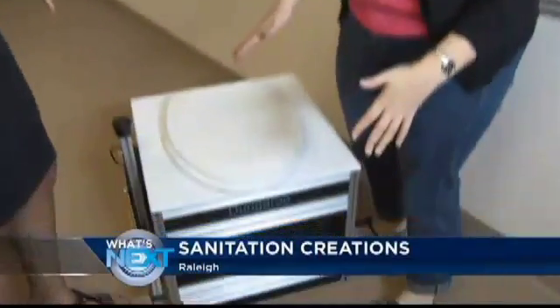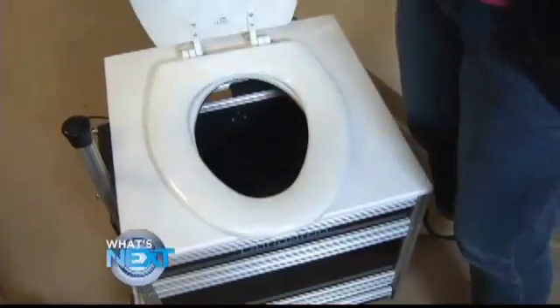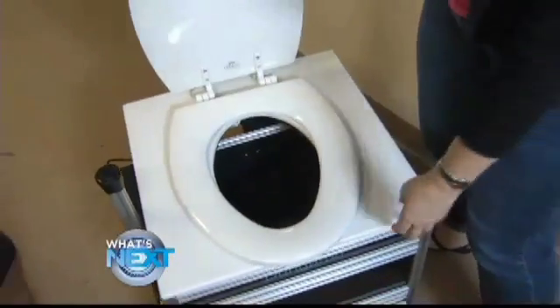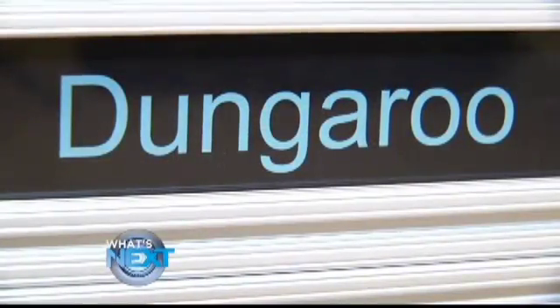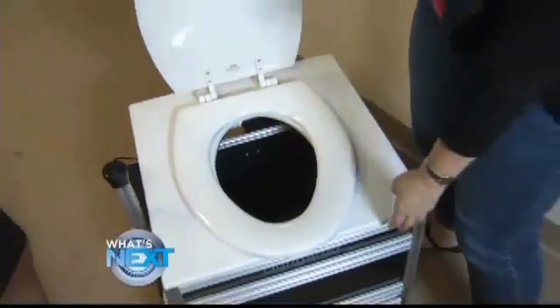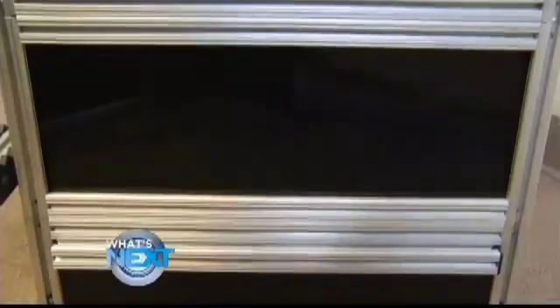It's finally here — our very first prototype. You're looking at a waterless toilet that could one day save lives, but for now the Dungaroo is ready to help porta potties smell less offensive. Sit on it just like a regular toilet, but it doesn't work like a regular toilet. It uses bags instead of water.